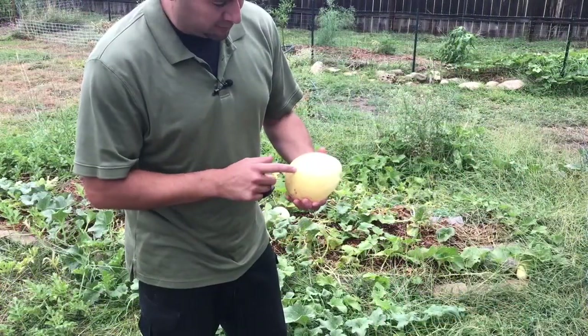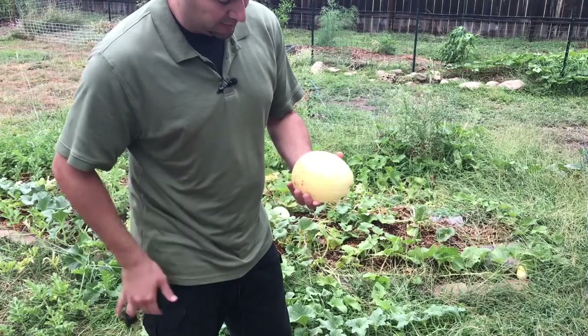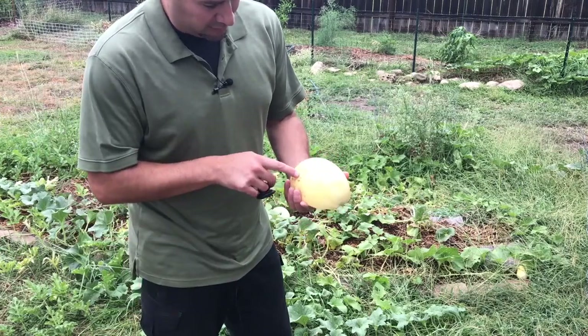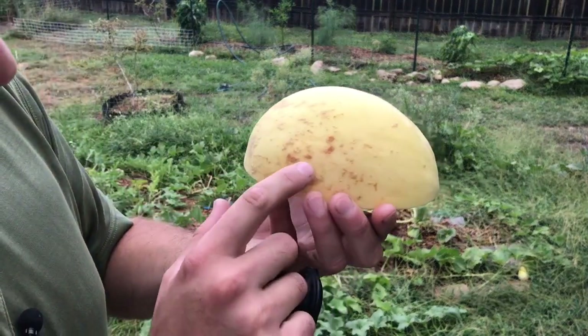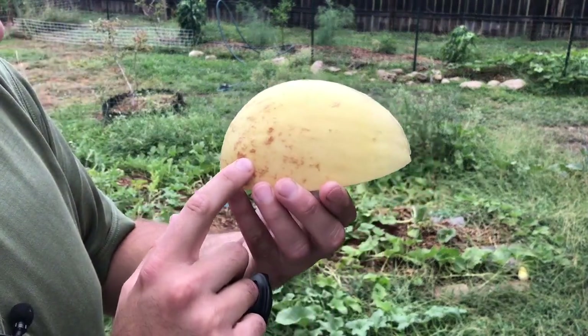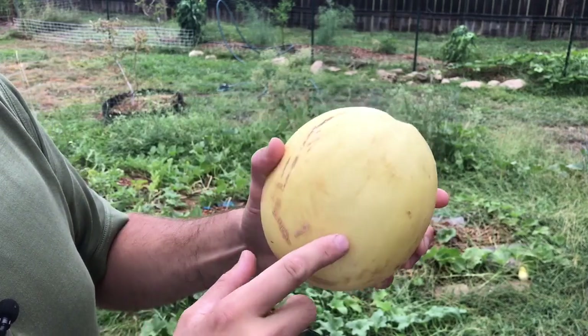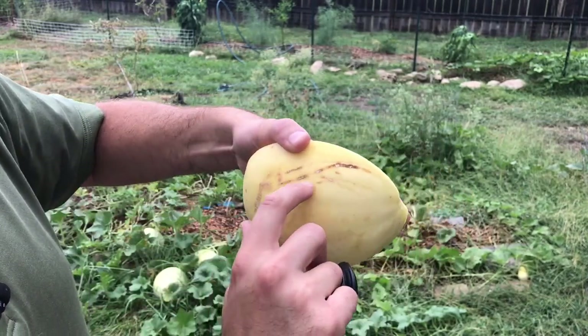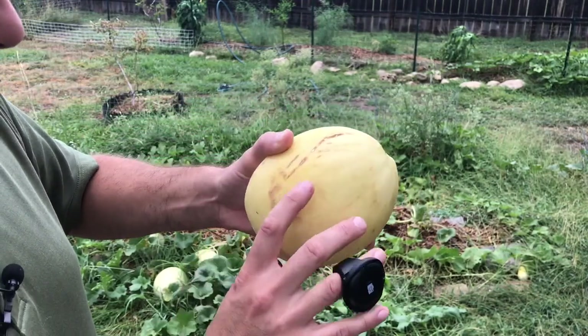Here's the melon that I picked. You can see it's got a nice yellowish color, a yellowish tint to it. It's got this brown stuff — I'm not sure what it is. I don't know if that's some type of damage from birds or something picking at it. See all these claw marks? Got a decent amount of claw marks from some type of critter, but they didn't ever get into the melon though.